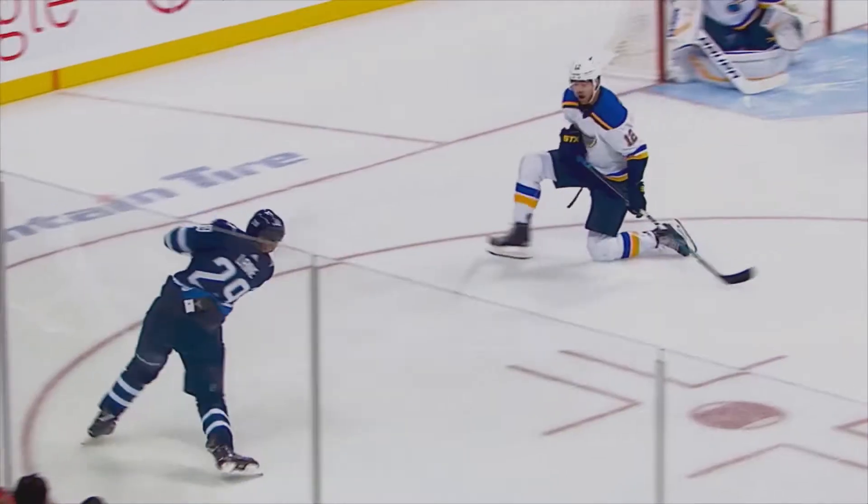There's a lot of stuff to bump into when you're playing hockey: flying pucks, slashing sticks, super sharp skates, plus boards, goals, and oh yeah, the other guys.